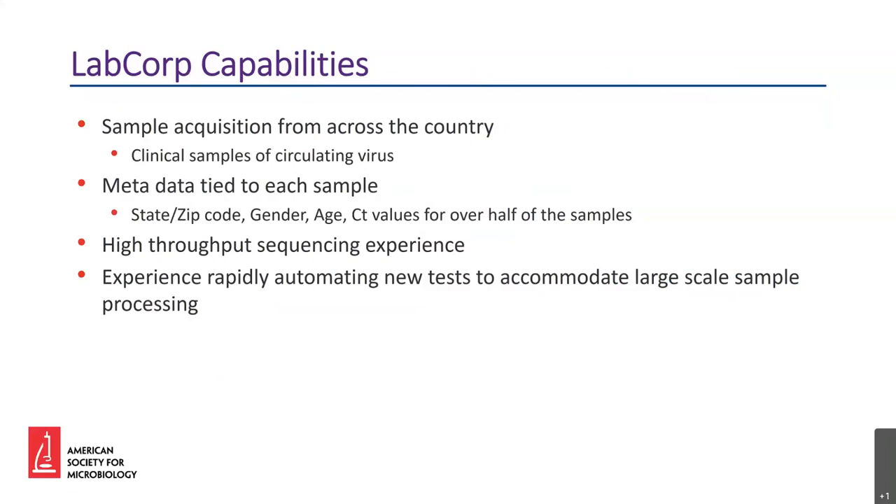As mentioned, we tie relevant metadata to each sample. This metadata includes geographical information such as state and zip code, temporal information such as when the sample was collected, patient information such as age and gender, and information to help with sequencing such as the relative concentration of the viral nucleic acid. We also have a lot of experience with high-throughput sequencing and rapidly automating new tests for large-scale sample processing. Using the combined powers of LabCorp, we have the ability to sequence clinically relevant samples from across the country with high-resolution metadata, and we can do this on a scale of tens of thousands of samples.